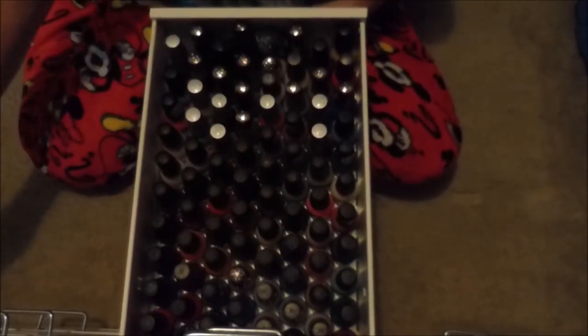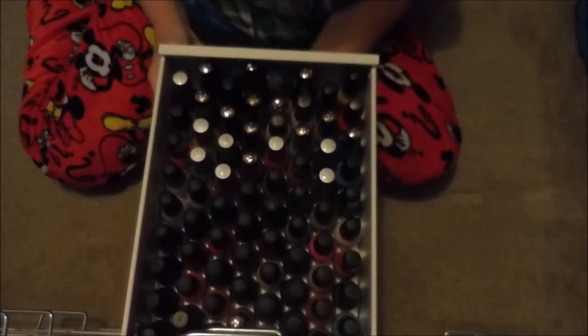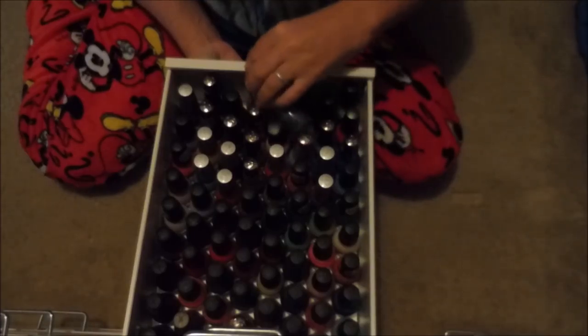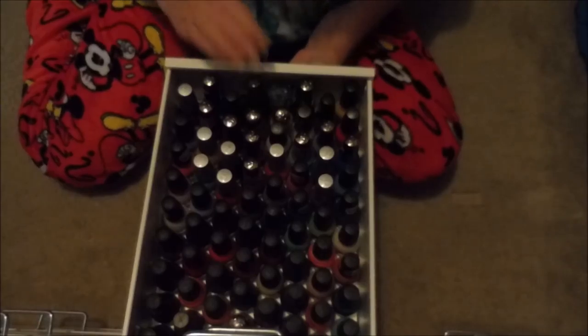The fourth drawer is all Sinful Colors and it's totally full. I need another drawer for Sinful Colors because I've got a whole bunch in the bucket that needs to find a home. Sinful Colors is a great brand, which is why I have so many — they're affordable and easy to get.